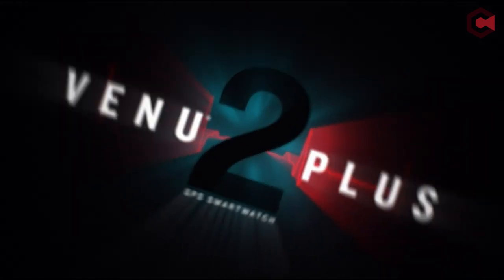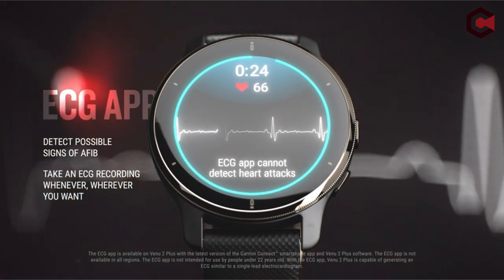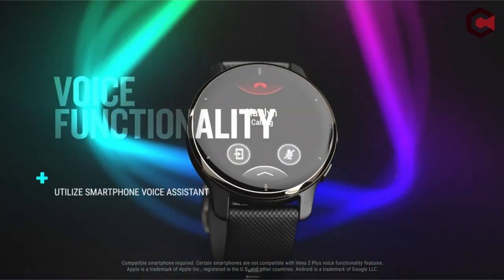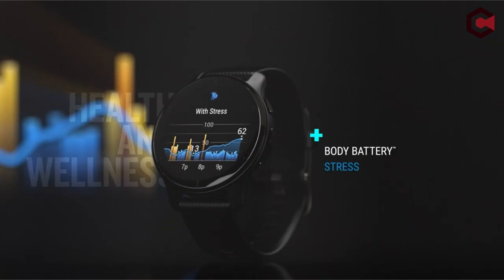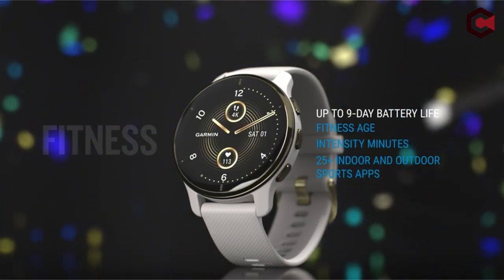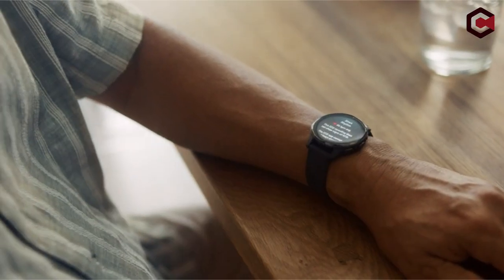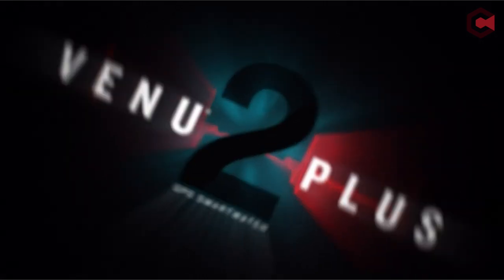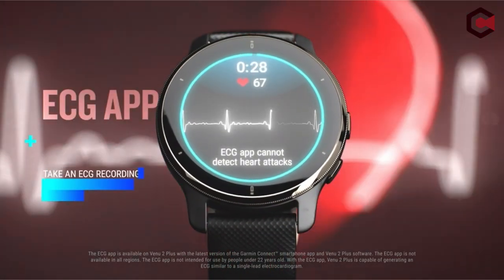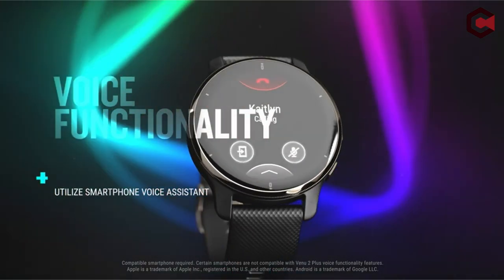The Venu 2 Plus is also water-resistant and supports contactless payments. However, some may consider the lack of wireless charging and the availability of only one case size to be minor negatives. Despite these flaws, it is a highly recommended all-purpose smartwatch, particularly for those who engage in frequent exercise. The device costs $449.99 and was introduced on January 4, 2022. Pros: receives calls on your wrist, accesses phone's voice assistant, 10-day battery life in normal use. Cons: no wireless charging, only one size.